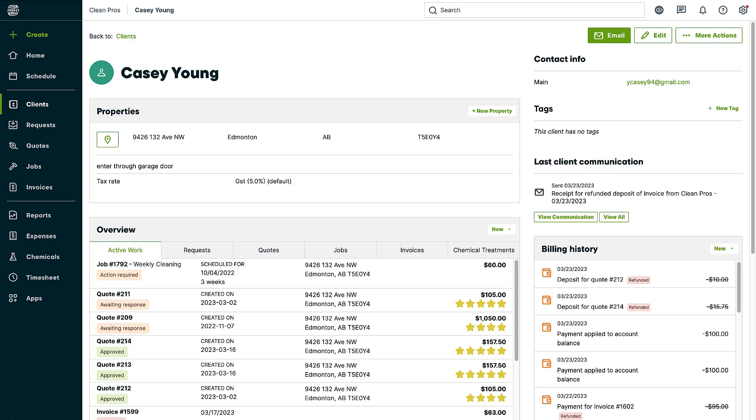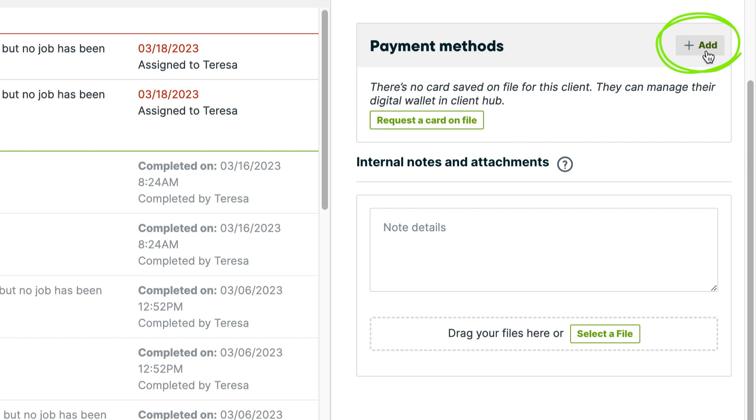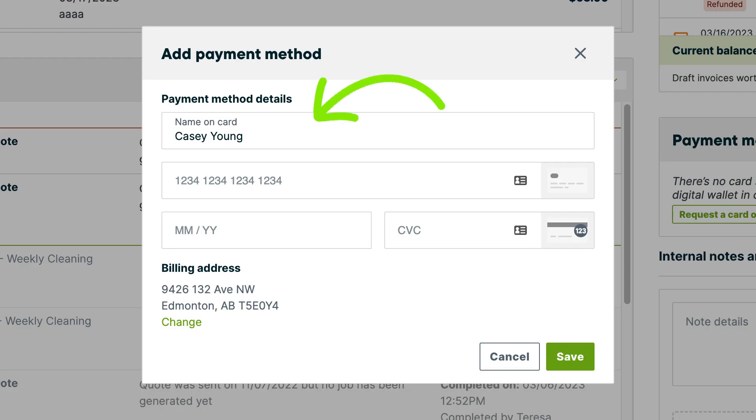To start using automatic payments, the first thing you'll need to do is store a credit card on the client's account. Below the billing history box, you'll see the option to add a payment method. You can enter the card information.